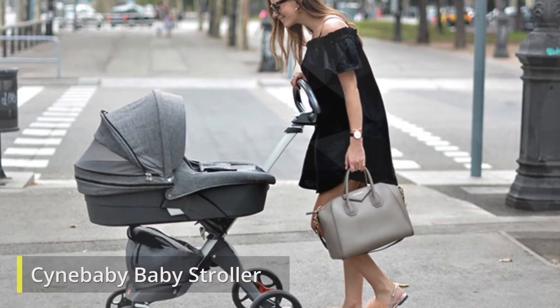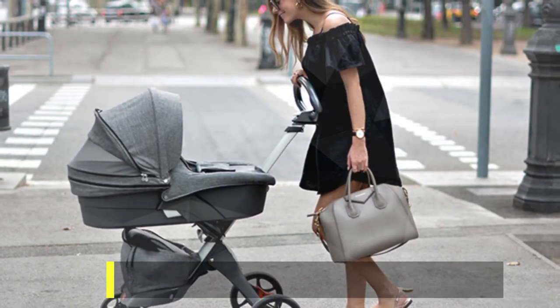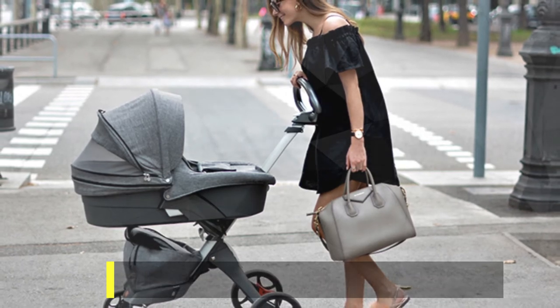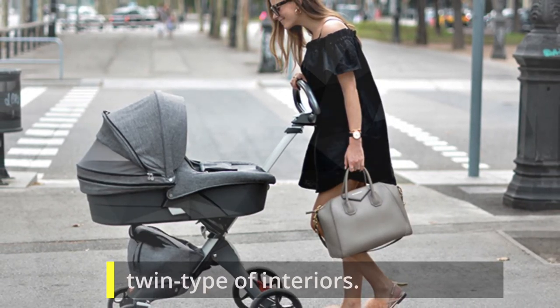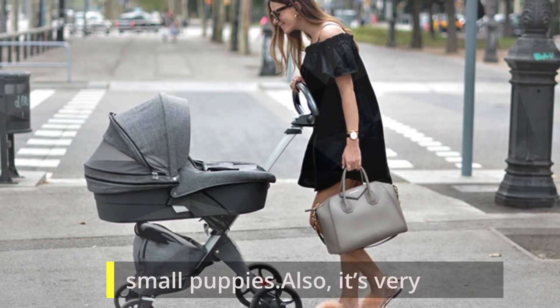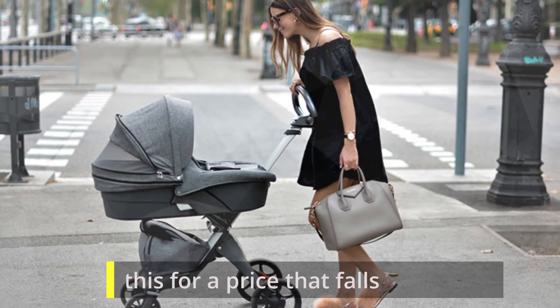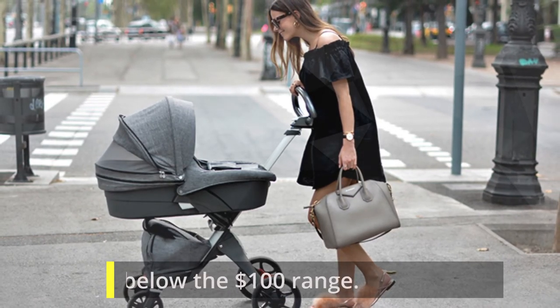Senn Baby Stroller. Now, if you have more than one large pet, you should consider this stroller as it features a twin type of interior. It can fit two large dogs or four small puppies. Also, it's very inexpensive — you can buy this for a price that falls below the $100 range.